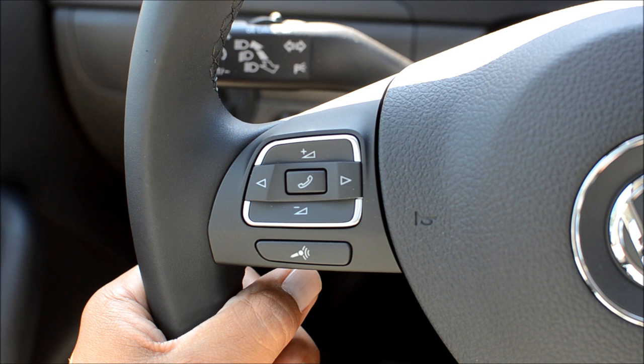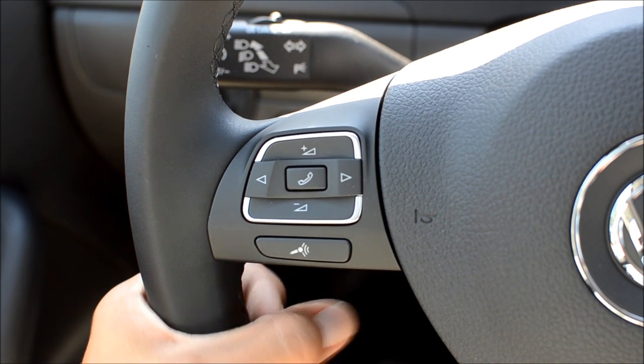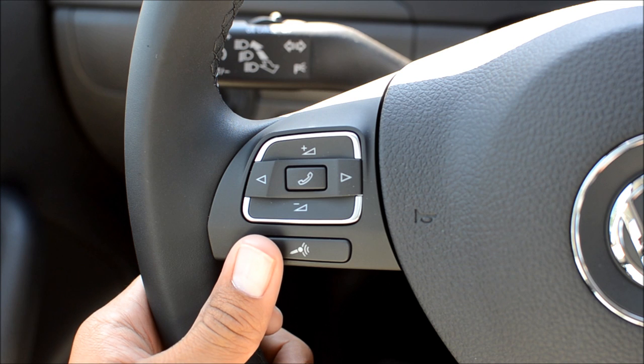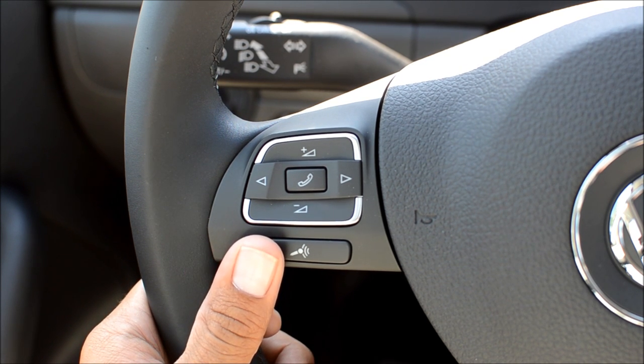Using the voice commands with the Bluetooth on your new Volkswagen is a very simple process, though it does take a little getting used to for some people — honestly including myself. The main button you're going to be using for that is the microphone button. On vehicles with the steering wheel mounted controls, it's right here at the bottom portion on the left side.